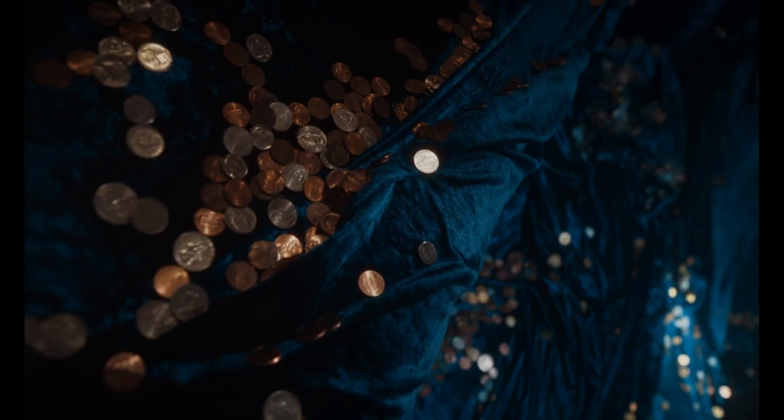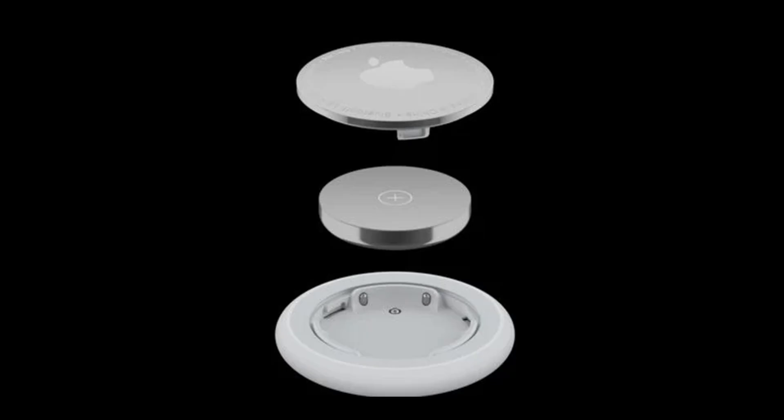There is no need to charge an AirTag because Apple designed them with user-replaceable CR2032 batteries, which are designed to last about a year before needing replacement. To swap out a battery, press and twist on the back panel of the AirTag to pop it off.